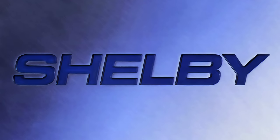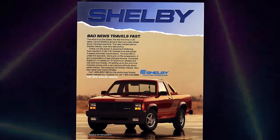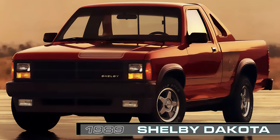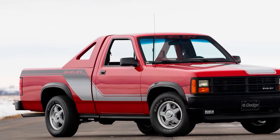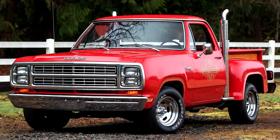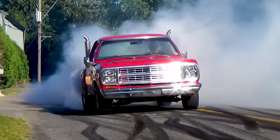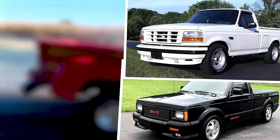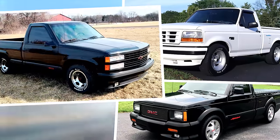For 1989, Shelby and Dodge were paired again with the creation of the Shelby Dakota, a V8-powered Dodge Dakota pickup truck. This was the highest performing truck you could buy at the time and, along with the Little Red Express truck from 10 years earlier, laid the groundwork for future performance trucks including the GMC Cyclone, the Ford Lightning, and the Chevrolet 454SS.